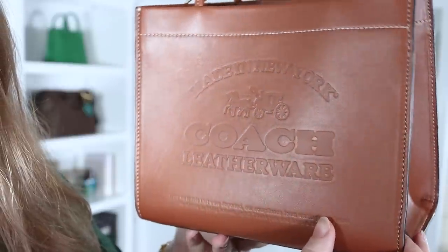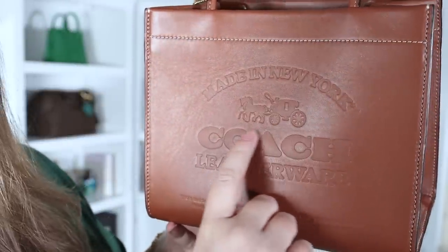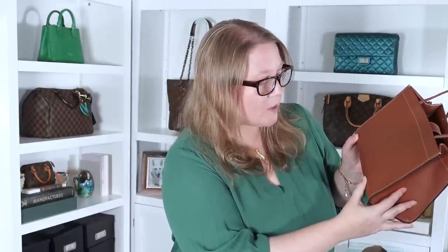In the past few years since Coach started doing these Cashin Totes again, they've come out with them in several sizes and a variety of designs. This one, besides the completely plain ones, is the most basic of the limited edition ones in terms of having no color on the bag besides the leather itself. Up here it says 'Made in New York,' then it has the Horse and Carriage which is trademark Coach. This says 'Coach and Leatherware,' and there's some tiny writing down here that reads: 'from materials that were imported, our compliance team wants you to know, no shame in being honest, thank you and have a nice day.' That's a very strange thing to write on a bag, but at least it's in fine print.